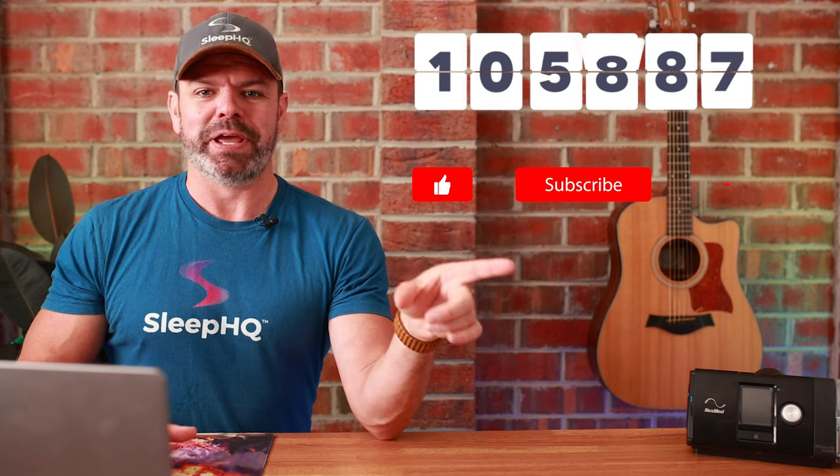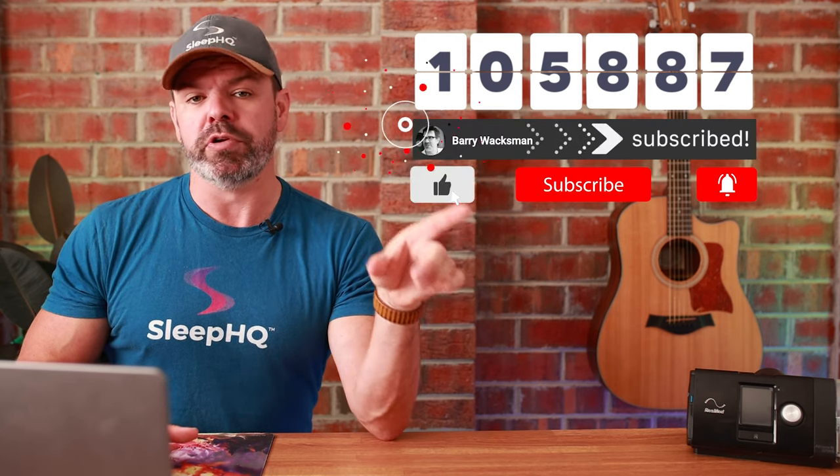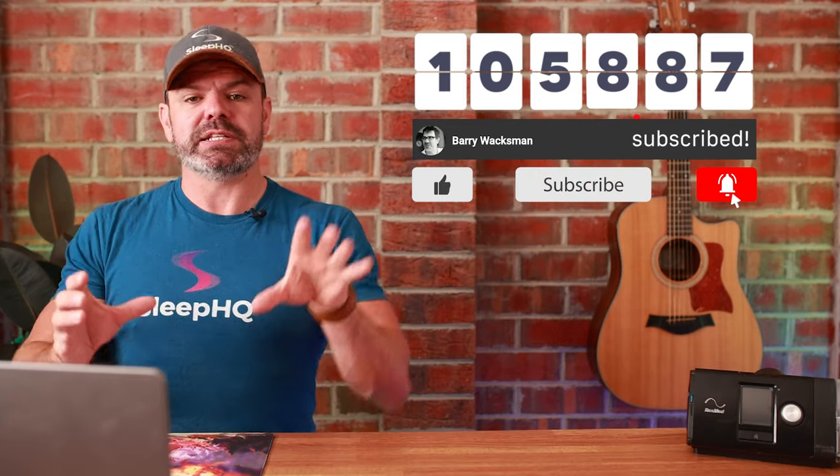Think of it like hooking your CPAP machine up to a robot, and we can tell that robot exactly how to breathe — robot obstructive apnea, robot hypopnea, robot normal breathing. We can hook these CPAP machines up to the same robot, provide them with the exact same breathing patterns, and see how they perform. That's the bench test.